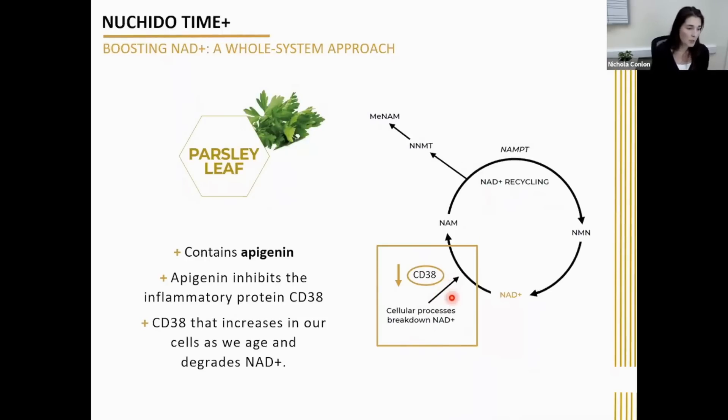Another benefit is that apigenin is being found to reduce anxiety. Parsley is also rich in many other antioxidants that protect cells from damaging free radicals, which is obviously also important in anti-aging.